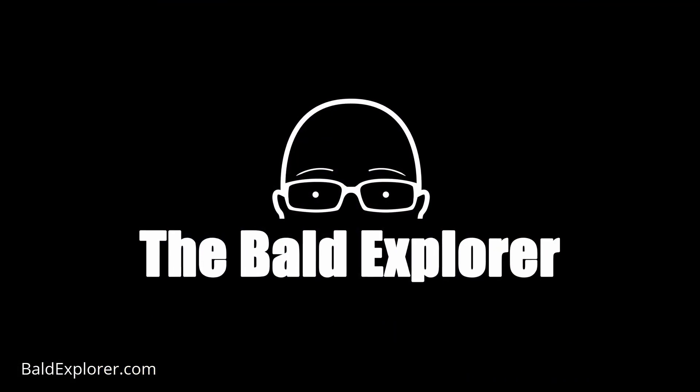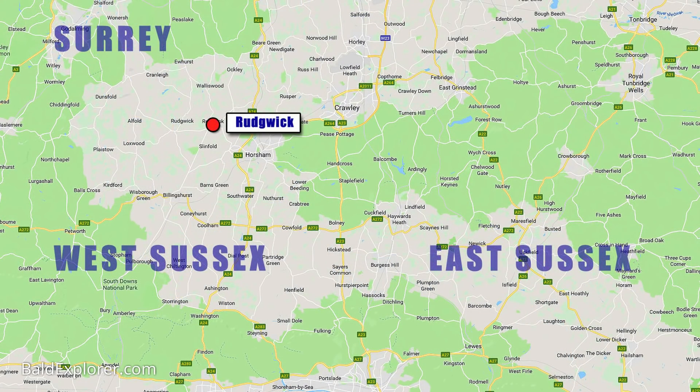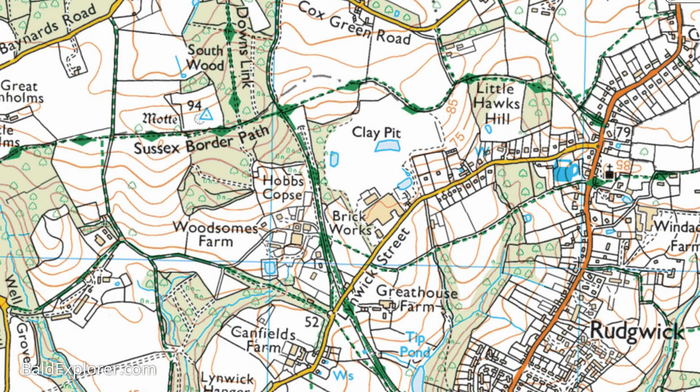Hello, I'm Richard Vobes, The Bald Explorer, and I'm looking for Rudgwick Castle. It's a beautiful sunny morning on a Sunday, it's very quiet, there's a little bit of mist about, and I'm in West Sussex, very close to Rudgwick, which is between Horsham and Guildford. The Guildford Road that runs from Horsham to Guildford goes through Buck's Green, and there's a turning opposite the pub there that comes up to where I am now, and my plan is to find Rudgwick Castle.